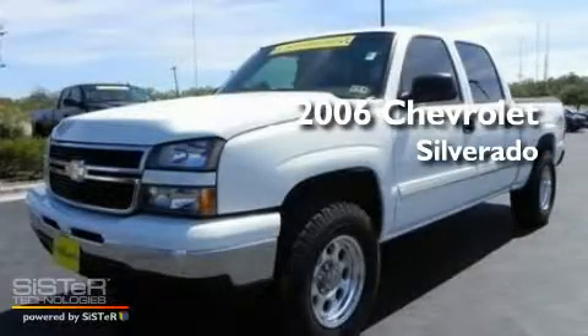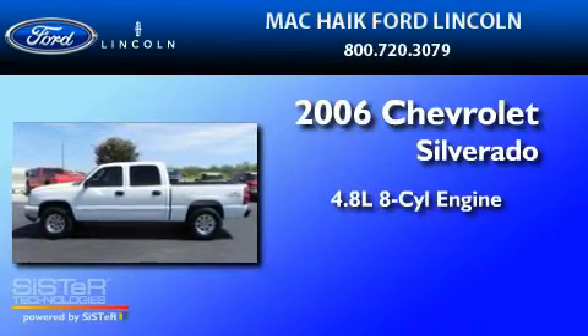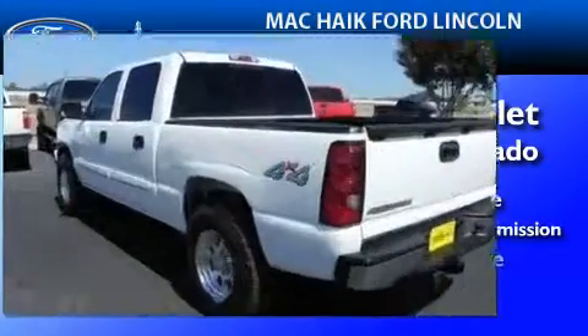This is a 2006 Chevrolet Silverado. It features a 4.8-liter, eight-cylinder engine, a four-speed automatic transmission, and four-wheel drive.